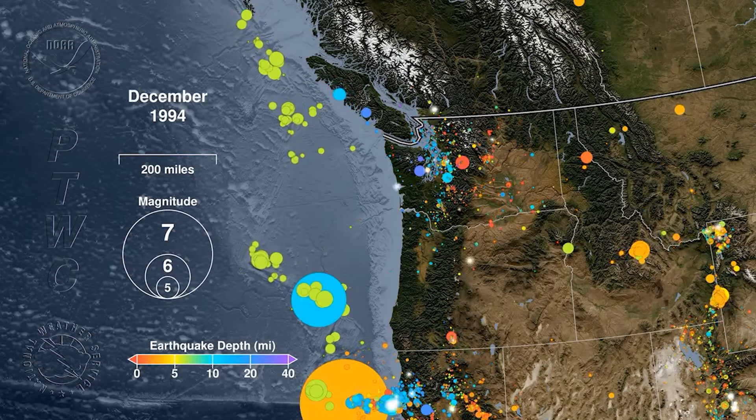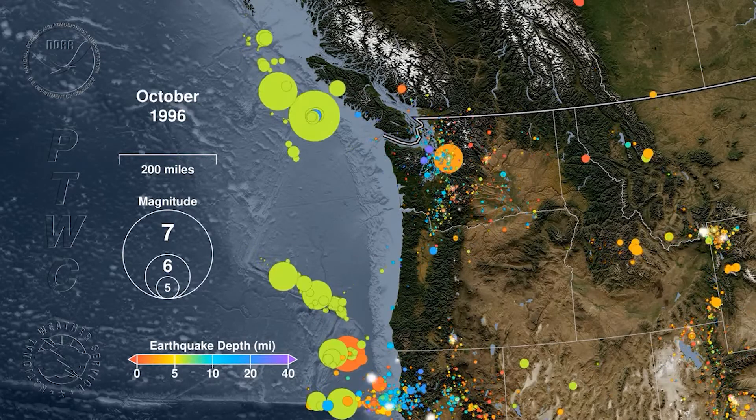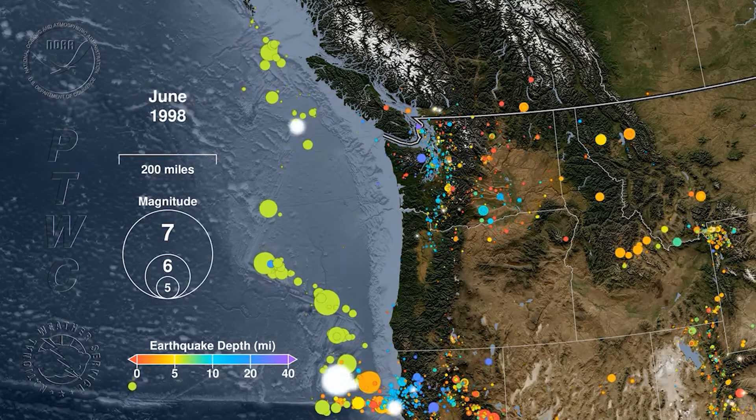Meanwhile we're seeing a kind of constant background — we don't feel the vast majority of these earthquakes. The Puget Sound region is very active, but Oregon is pretty lucky; it stays really quiet. Oregon's pretty boring is another way I'll put it, to a seismologist — it has a lot less going on down there.